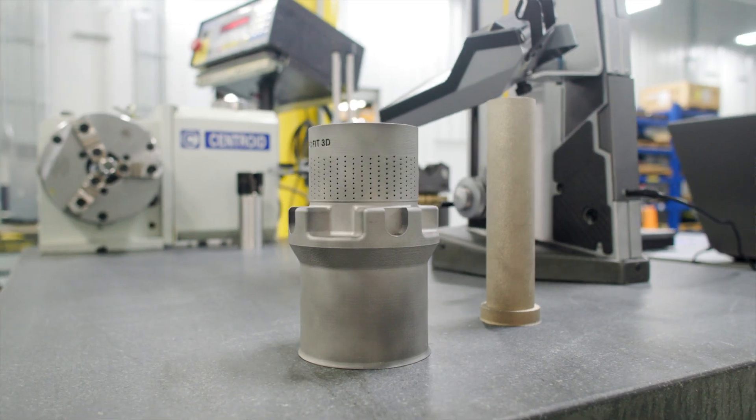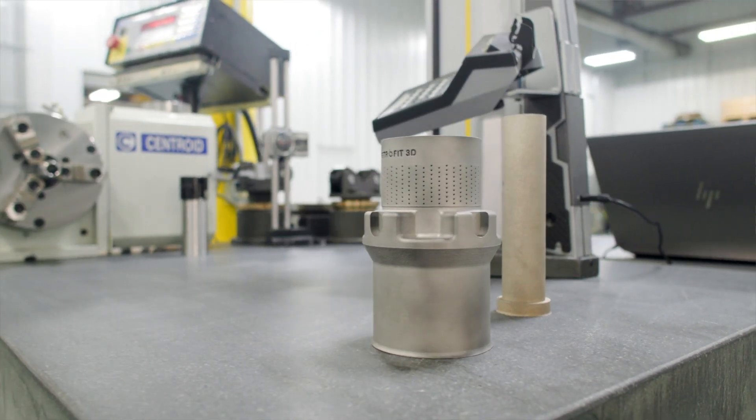I was visiting a few years ago a manufacturer and I saw some weird shapes that are not doable with traditional manufacturing. I asked the manufacturer how did you make it, and the answer was: we 3D printed that component.